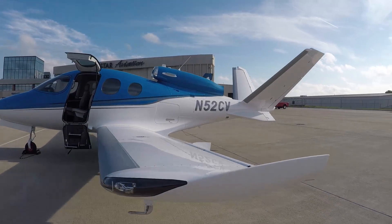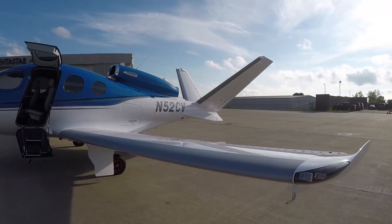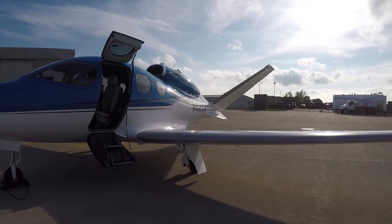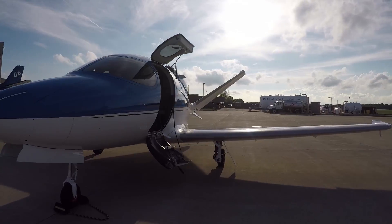It is kind of early to really say what the typical mission is, but we have been seeing that 300–400 nautical mile mission as the sweet spot of the airplane, and that's what a lot of our customers have been using. We've been looking at about $600 an hour as the typical operating cost of this aircraft.